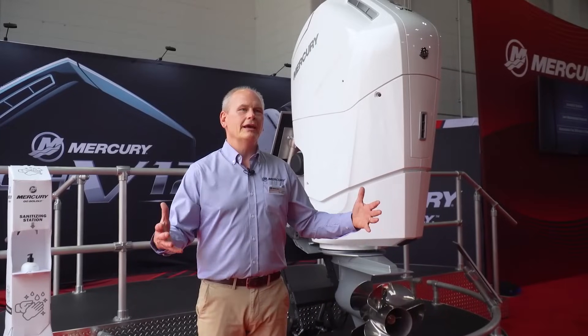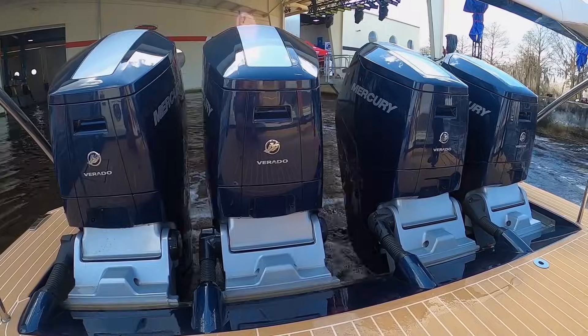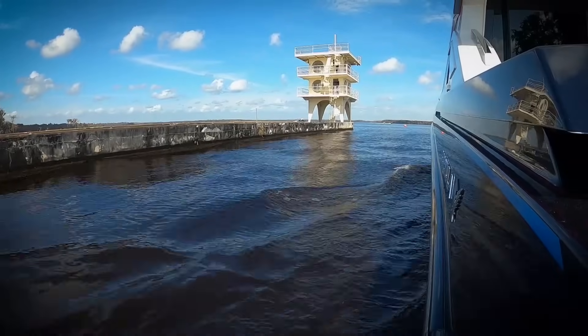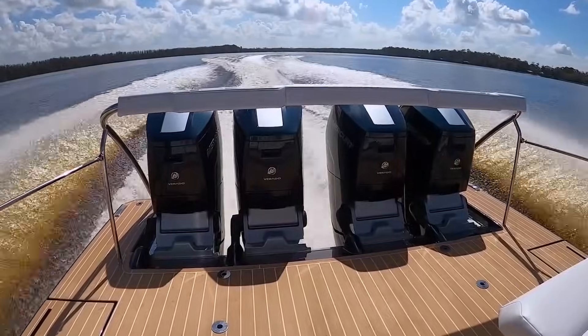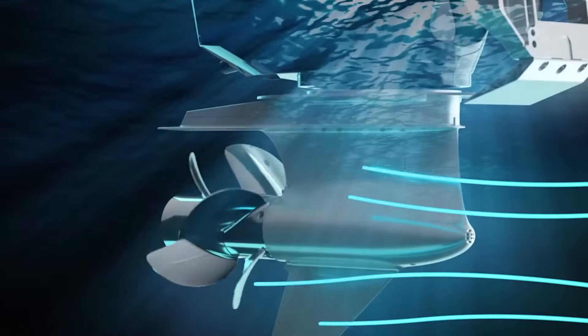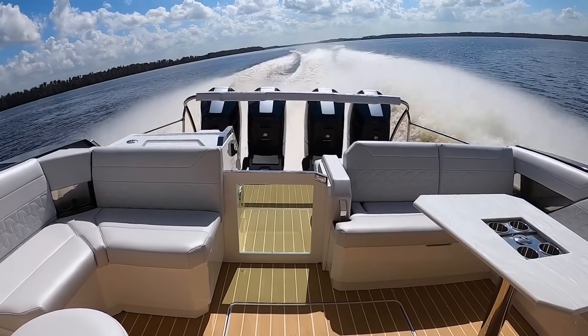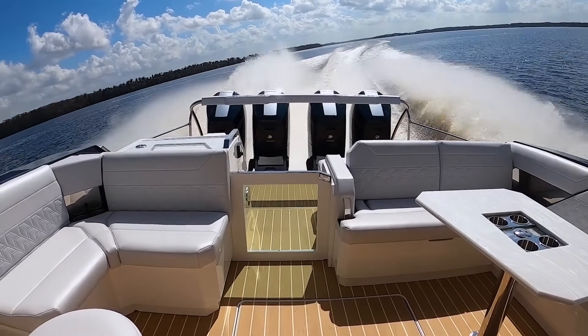When we make these big engines — 7.6 liter — it takes up a lot of room on the transom. With those boats, we still want to get a lot of horsepower in the back to really move these boats near 80 miles an hour. So we went to a steerable gear case. That allowed us to put the engine still in 27-inch centers, but be able to really deliver the precision control that boat operators wanted.